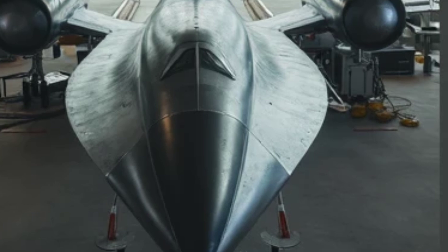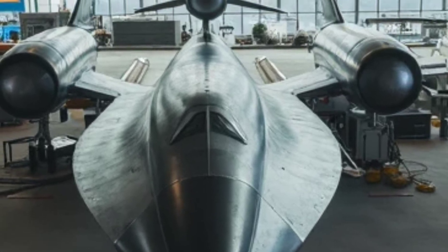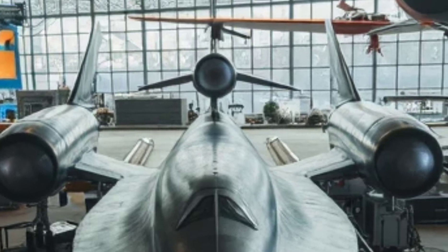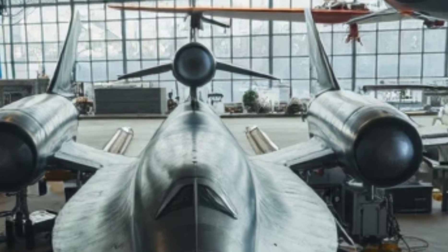Its aerodynamic delta-wing structure, combined with vector thrusting, ensures extreme maneuverability even at hypersonic speeds. The cockpit is fully digital, with augmented reality AR displays and next-gen holographic controls, creating an immersive piloting experience.